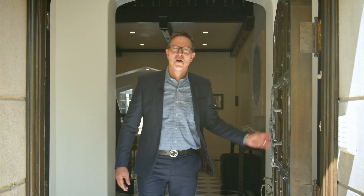Hello, it's Steve Frankel. Welcome to one of the most magnificent homes in the flats of Beverly Hills, 720 North Elm Drive. Please come in and let me give you a tour.